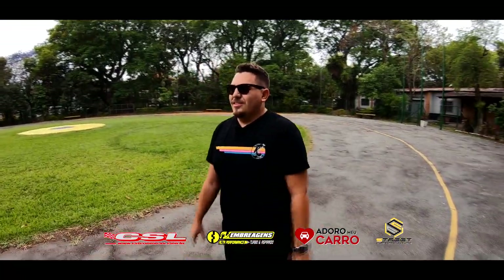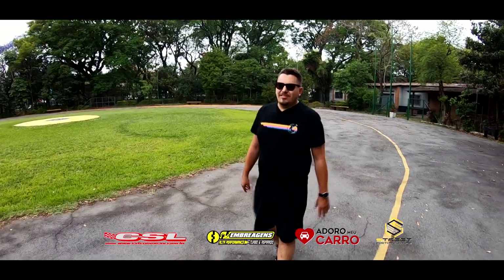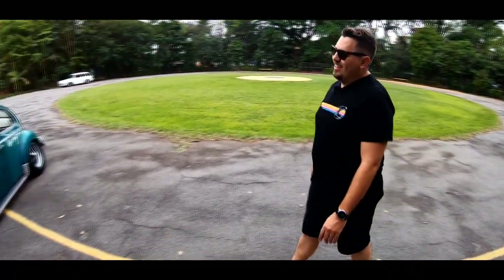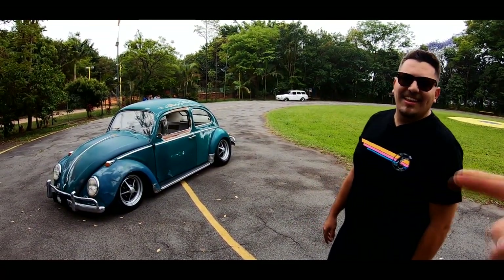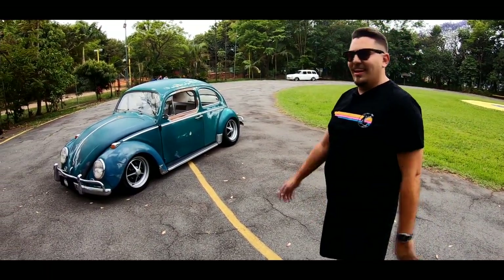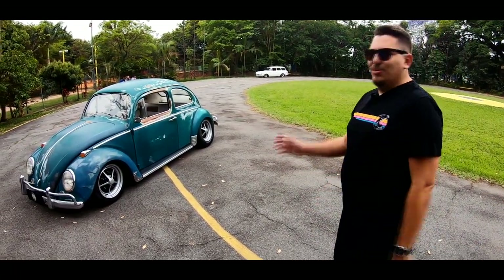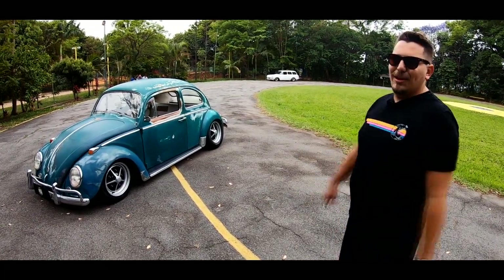Esse carro é um 65. Comprei de um amigo meu lá de Tupi Paulista, 700 quilômetros aqui da capital. Quem é seu amigo? É o Bilinha, conhecido Bilinha. Bilinha, inclusive gente fina, já passou aqui no nosso canal. Com o Sintra que ele estava recuperando lá, gente fina pra caramba. É um cara que ele descobre muito carro no interior. Daí facilitou, que ele sabe que a gente é chato, e gosta de buscar carro longe, manda os detalhes tudo de cabo a rabo.